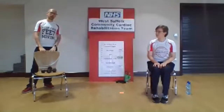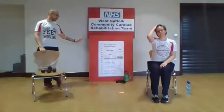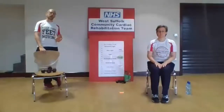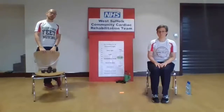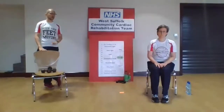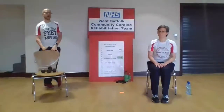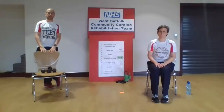As we go through the programme, always refer back to that Borg scale and how you're feeling. For the warm-up, we want to bring it up the gears from extremely light up towards light, maintaining between light and somewhat hard — catching your breath slightly but still able to talk during the deep phase — then bringing it back down over the last 10 minutes for the cool-down. Also make sure you've got a chair nearby; some exercises require it and we'll all come to seated for the cool-down.